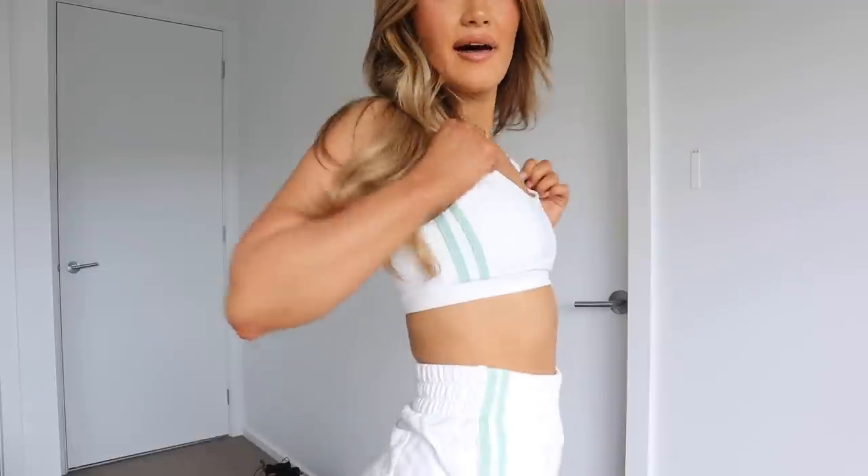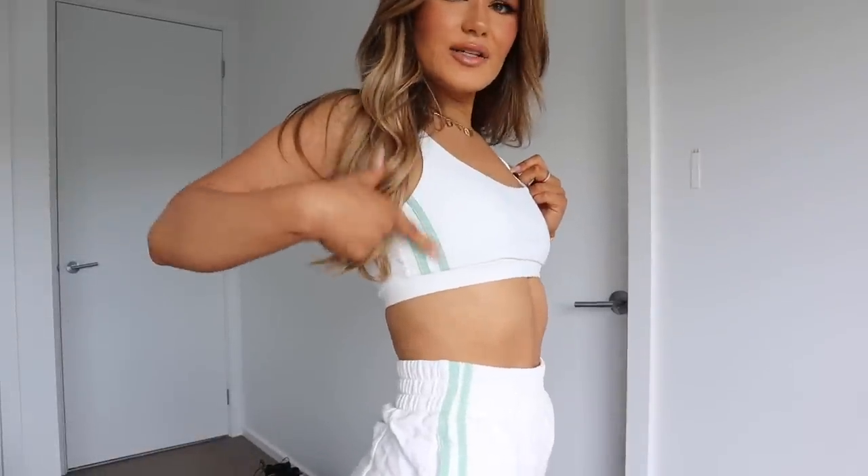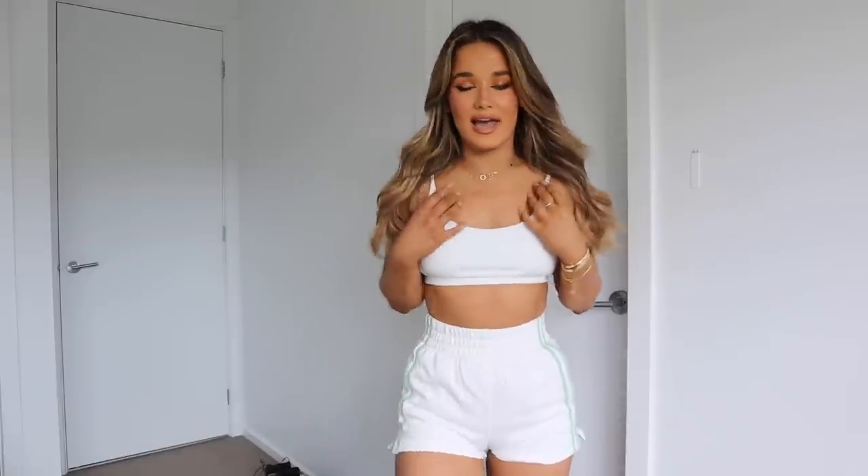The last outfit is this crop and shorts set. The crop has cute mint stripes on the side, and the shorts are super comfy — it's the perfect summer tracksuit. I love the mint color, I feel like it's super in right now. White Fox literally have an outfit for every situation. I actually shot content in this set the other day and I'm obsessed.